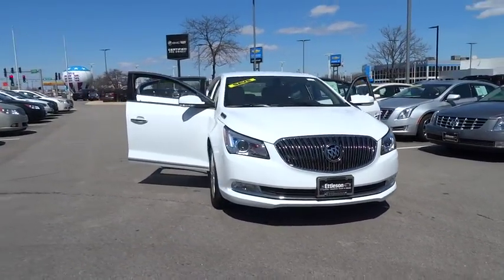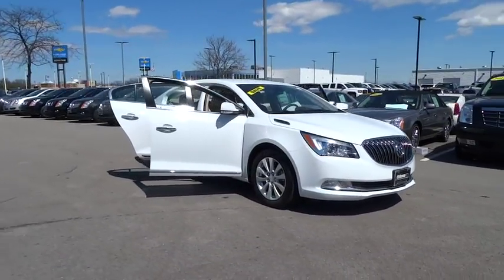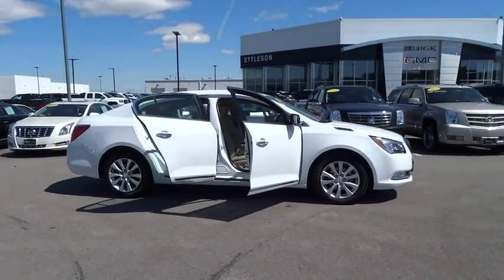2016 LaCrosse. The Buick LaCrosse has a quiet interior, steady and supple ride, and responsive handling.